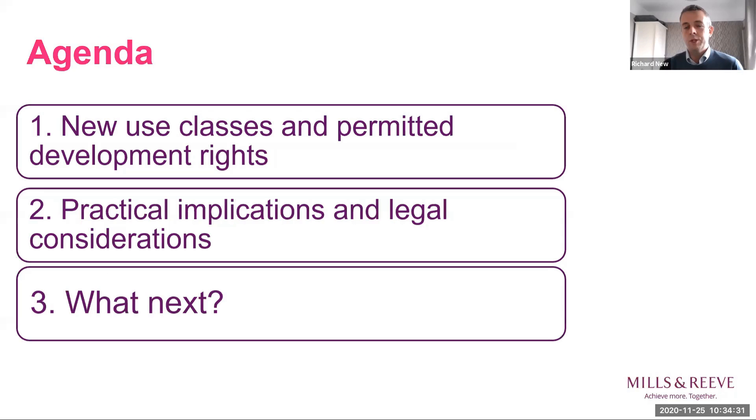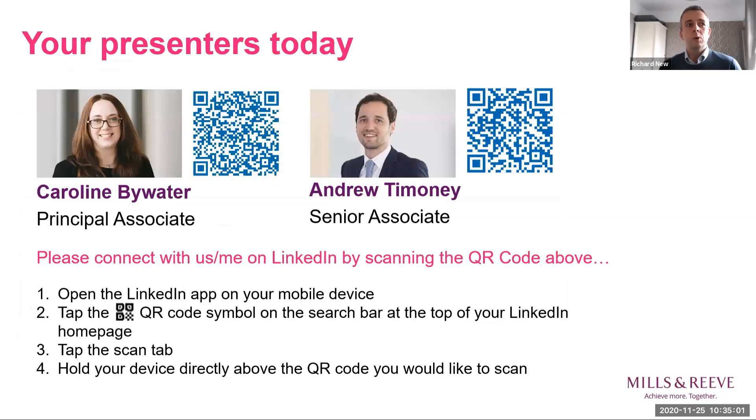My name is Richard New and I head up the real estate disputes team here at Mills and Reeve. For today's session I've been relegated to the role of host, passing speaking duties on to Caroline Bywater and Andrew Timoney. Caroline Bywater is a specialist planning lawyer whose work covers a wide range of planning-related matters for landowners, developers and local authorities. She's going to talk about some recent planning legislation changes designed to help you repurpose an empty property.